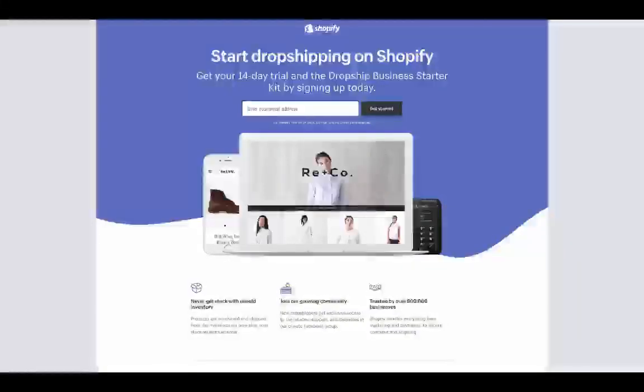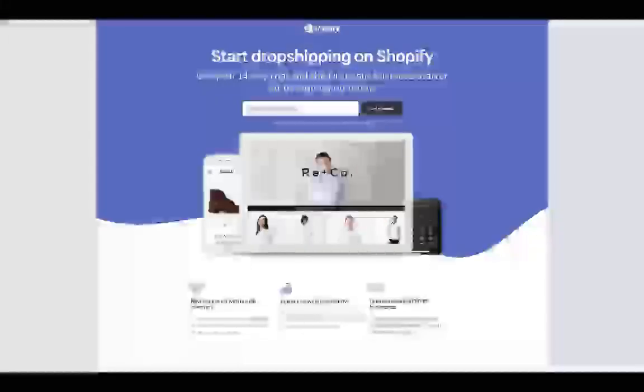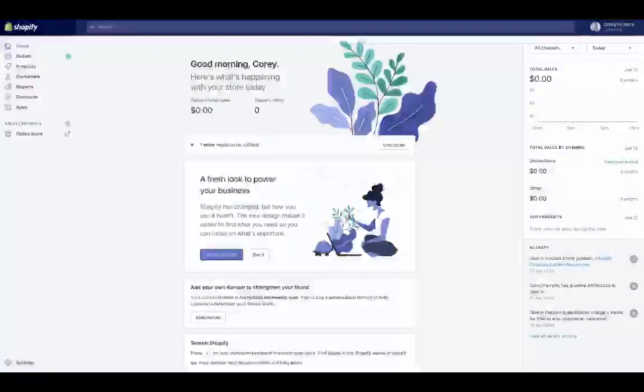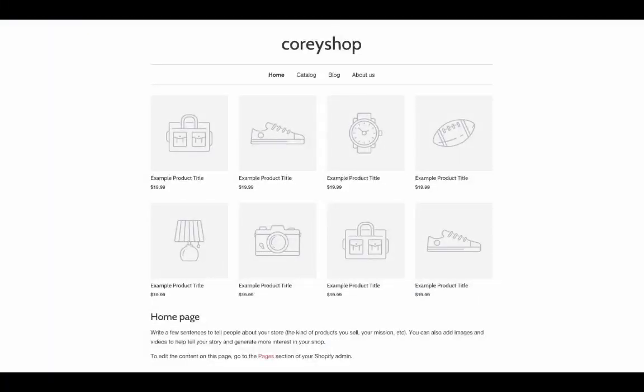You may want to bookmark the page if you plan to sign up later. When signing up, enter your best email address. You'll also be asked to choose a store name — don't worry if you don't have the perfect name yet, you can always change it later. You'll also be asked to enter an address so you can get paid. Once signed up, you'll be logged into Shopify where you can manage orders, add products, install apps, add pages, and more.